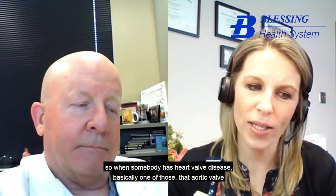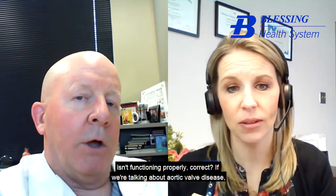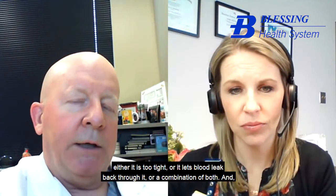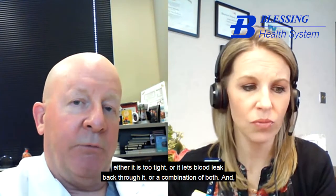So when somebody has heart valve disease, basically that aortic valve isn't functioning properly, correct? With aortic valve disease, you could have disease specific to each of the valves, but the aortic valve disease — either it is too tight, or it lets blood leak back through it, or a combination of both.